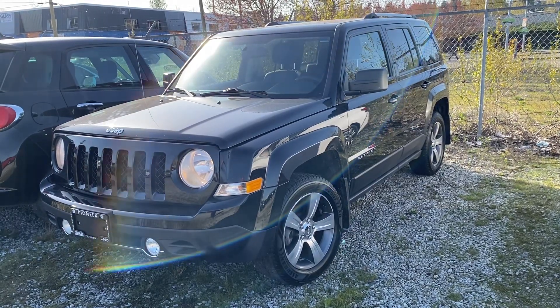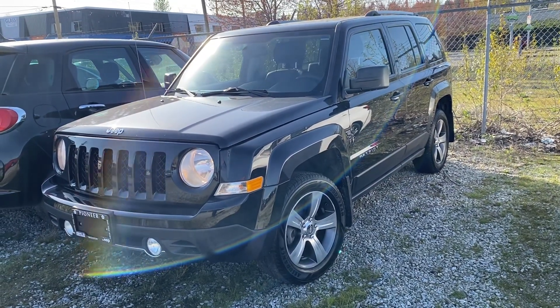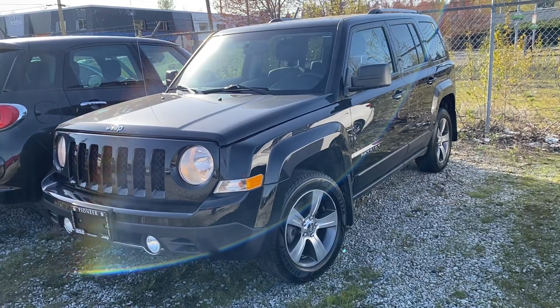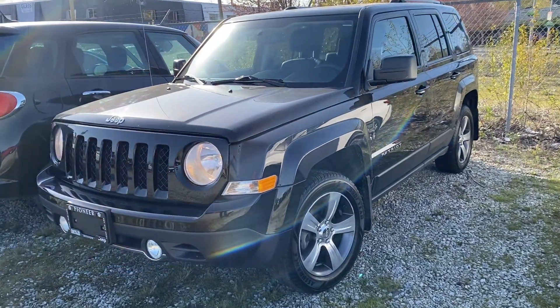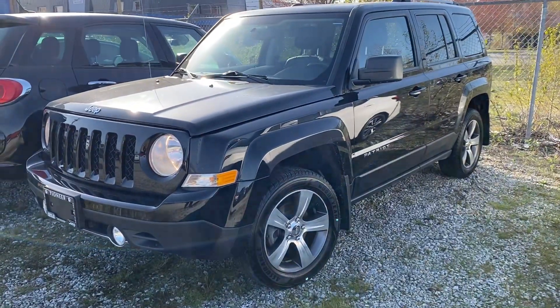Hey, it's Ryan here at Pioneer Chrysler. I just wanted to show you this beautiful new arrival — it literally just got traded in. Black on Black 2016 Jeep Patriot 4x4.